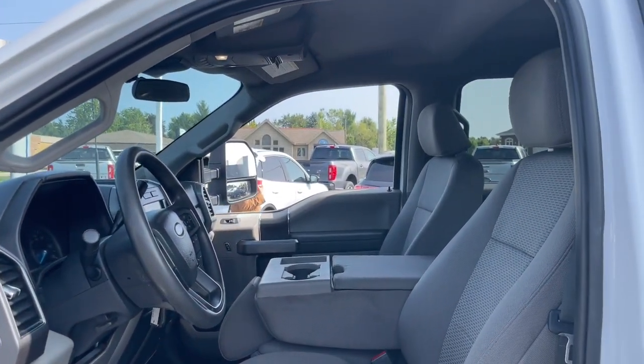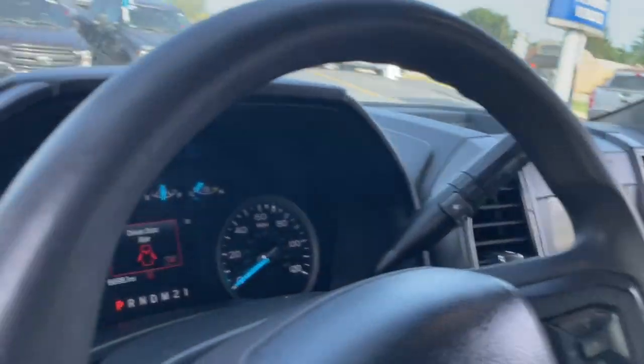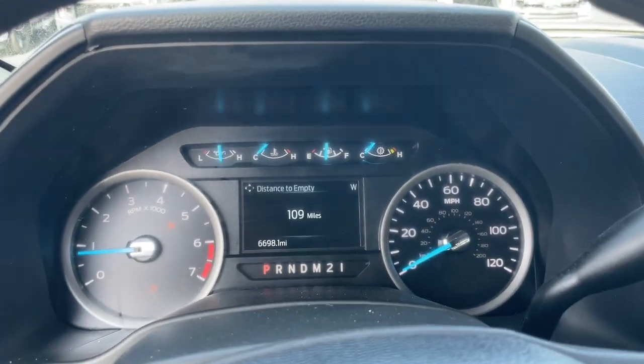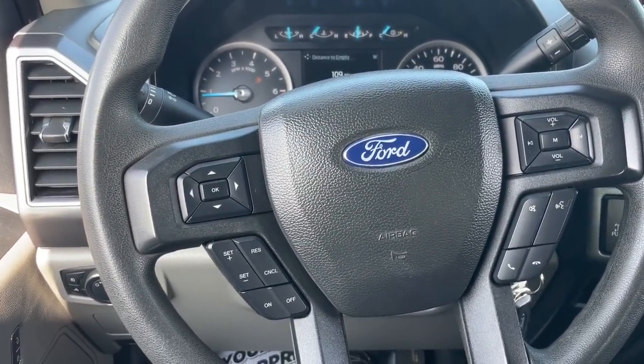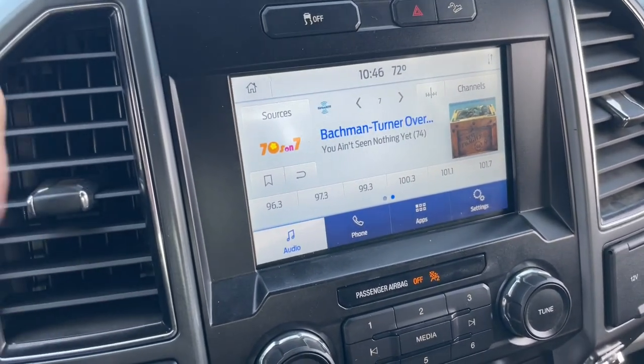These are just some of the great options this vehicle comes with: Apple CarPlay and/or Android Auto, Pre-Collision System, Intelligent Auto On-Off High Beams, Keyless Entry, Lane Keeping Assist, 4-Wheel Drive, Heated Mirrors, iPod/MP3 Input, Satellite Radio, and Trailer Hitch.